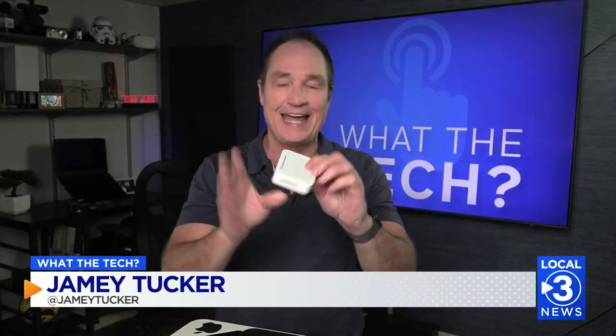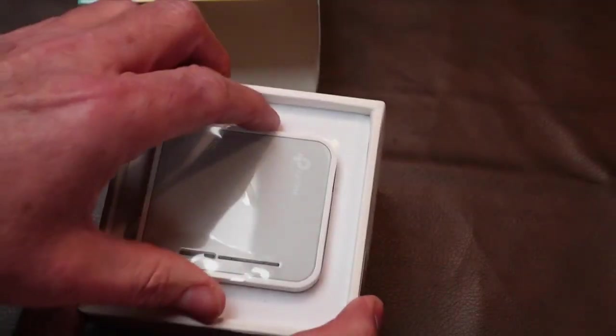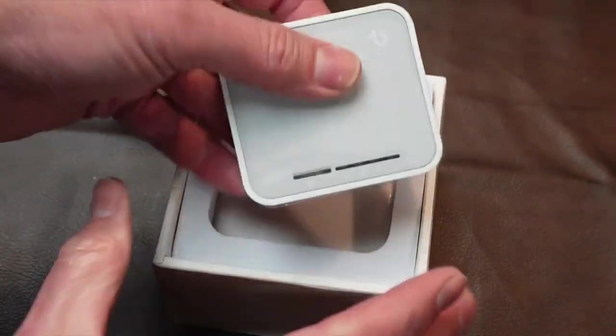Travel routers are a relatively new invention. Just like your home Wi-Fi router, these connect to an existing Internet connection, and then your devices — your phones and laptops, gaming systems — can connect to this wireless network. It might be something you want to toss in your suitcase. Travel routers connect to any provider over their Wi-Fi or Ethernet cable.